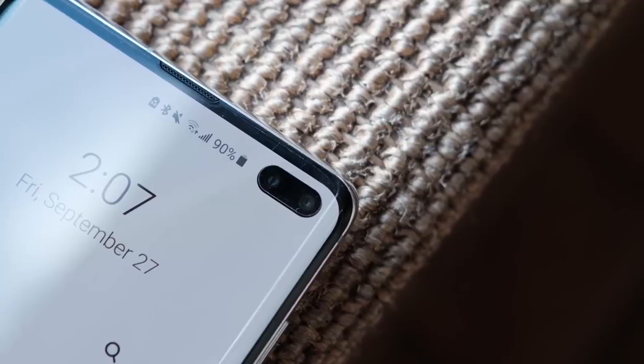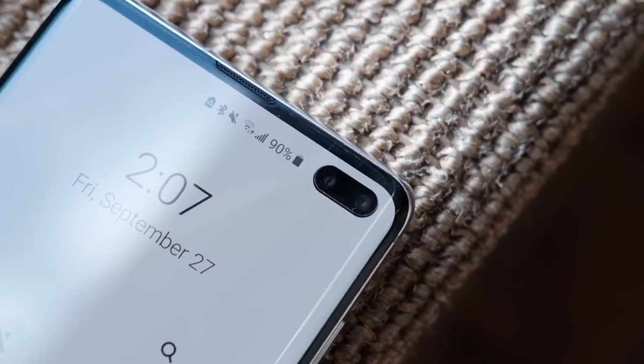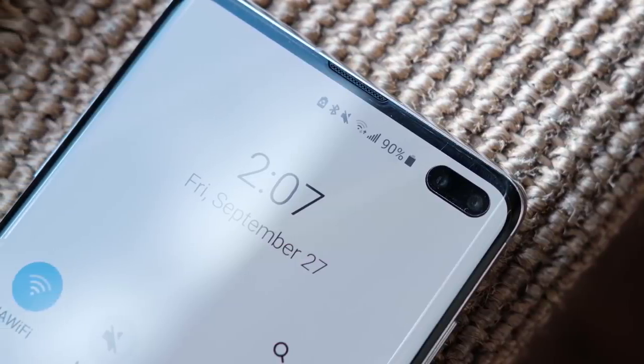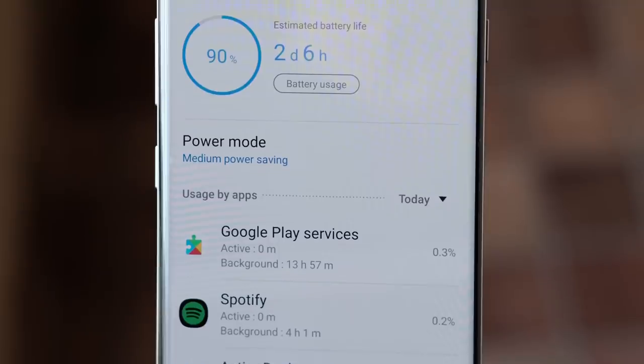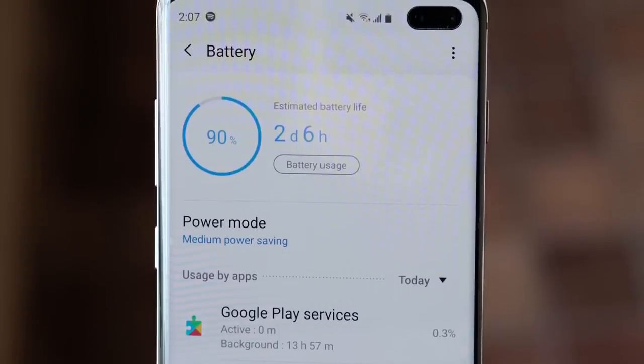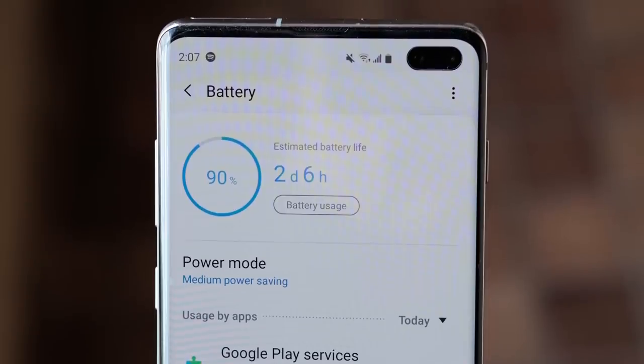Out of all of the phones I've tested, the S10 continues to be one of the best phones battery life-wise. It can easily get me through the entire day, which is fantastic. Obviously, this depends on your usage and what apps you tend to keep running the most, but generally, the battery life is quite good on this device.